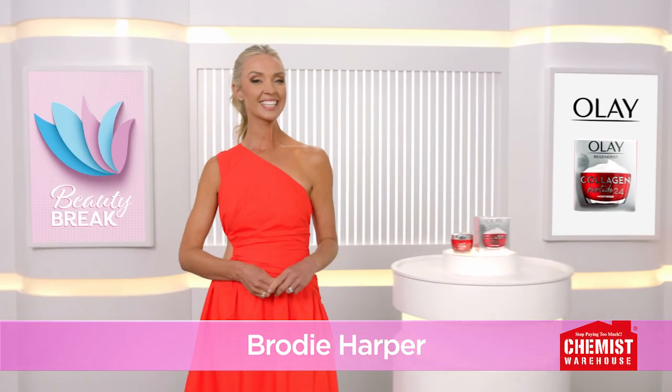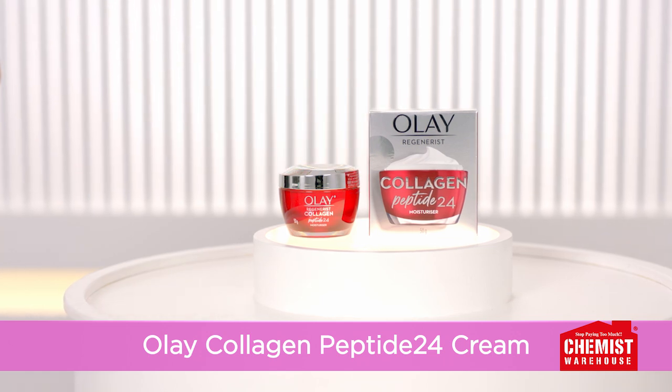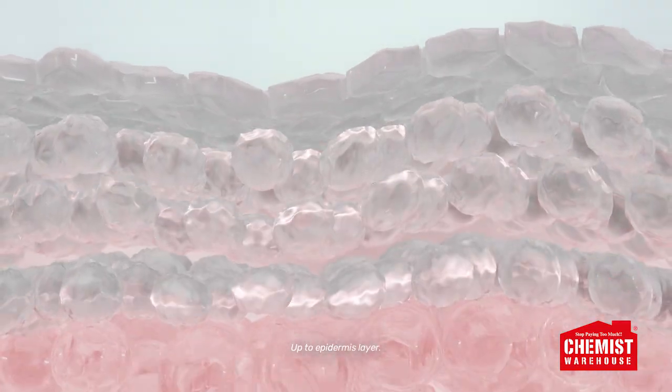Want plump and bouncy skin all day long? Try Olay Collagen Peptide 24 Cream from Chemist Warehouse. Unlike regular collagen, Olay's scientifically advanced formula penetrates deep into the skin to instantly plump and visibly firm.